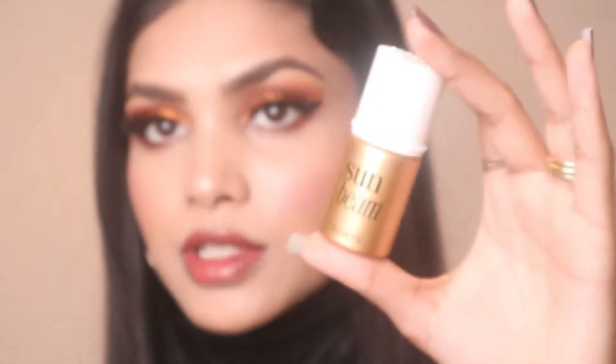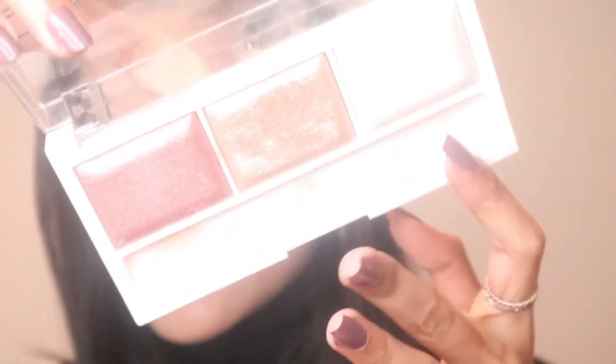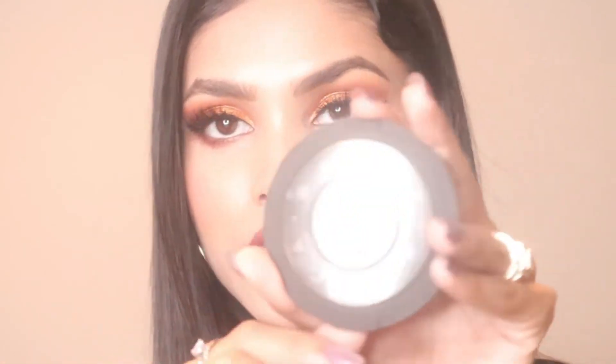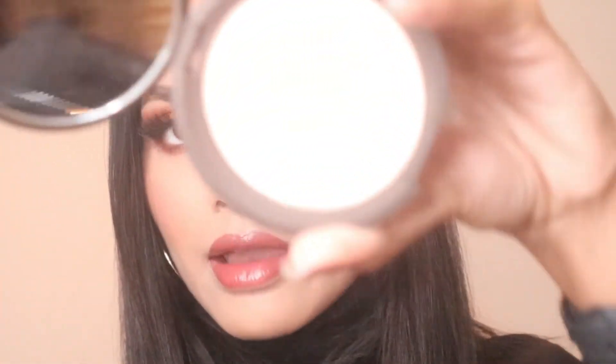For highlighter, I sometimes use a liquid highlighter before any powder — this is from Sunbeam in the Golden Bronze shade. Another highlighter is from Hard Candy, available at Walmart. It has three shades; the middle one is a rose champagne color that makes my skin look goddessy. My newest favorite is from Becca — also a champagne color, which is why it works so well on my skin. I just love it.